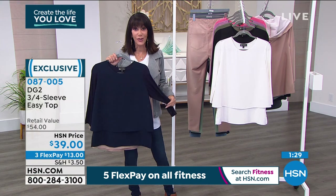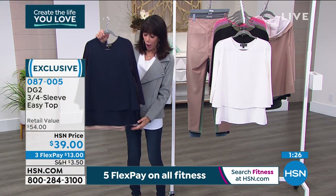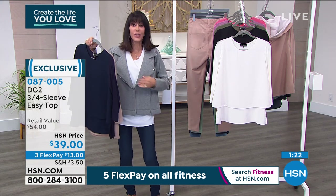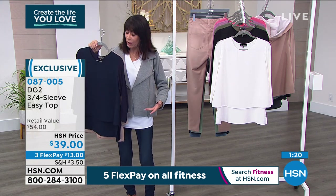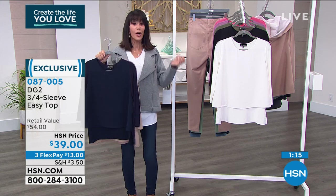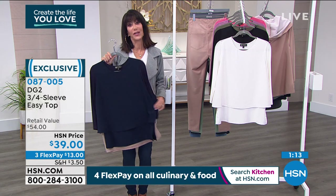The versatility is incredible — because of the split hem styling, you can pull it in, tuck it in, do a front tuck. And this is another one, spring, summer, winter, and fall — we're going to enjoy this top all year long.